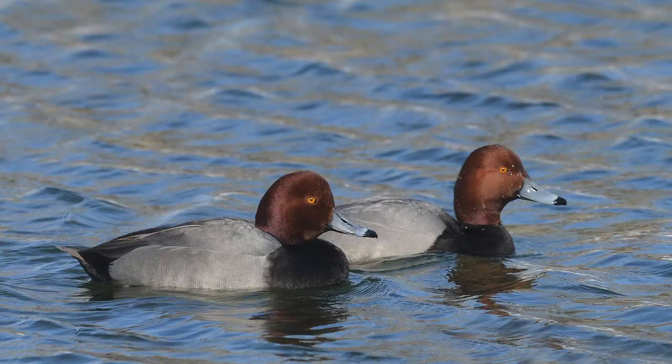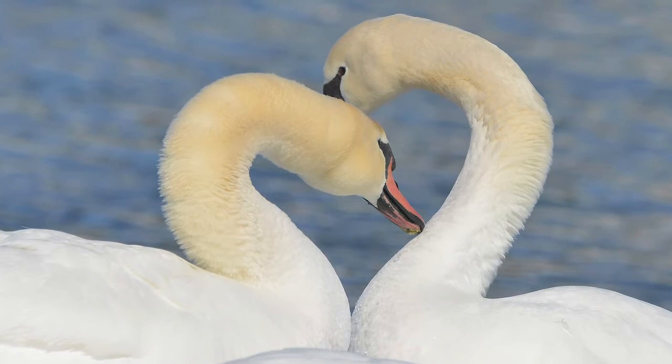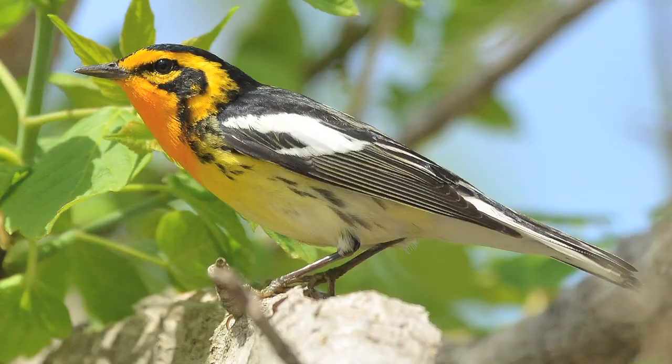One piece of advice I'd give to anybody interested in bird photography is to go on a nature walk — like at Pokagon State Park every Sunday. They have a nature walk; work with one of the naturalists to learn about bird behavior. And invariably, you'll meet people who are photographing birds, so just ask a lot of questions.